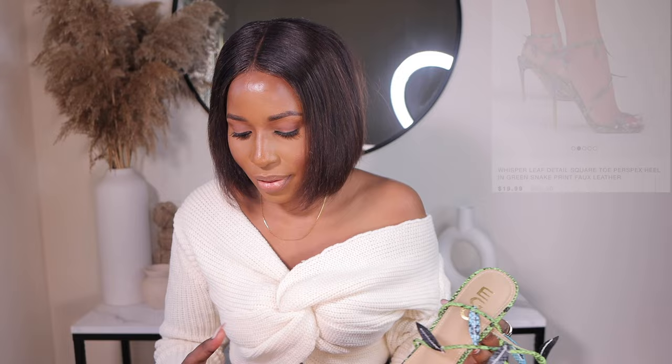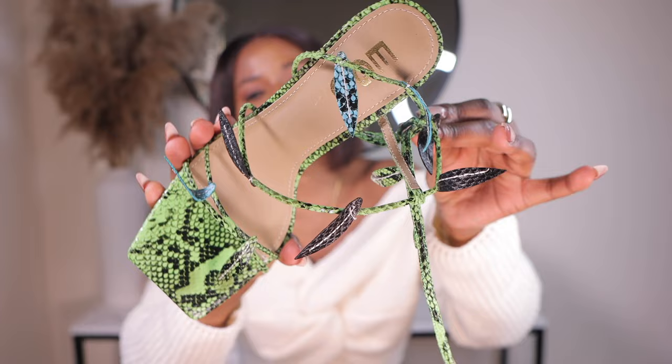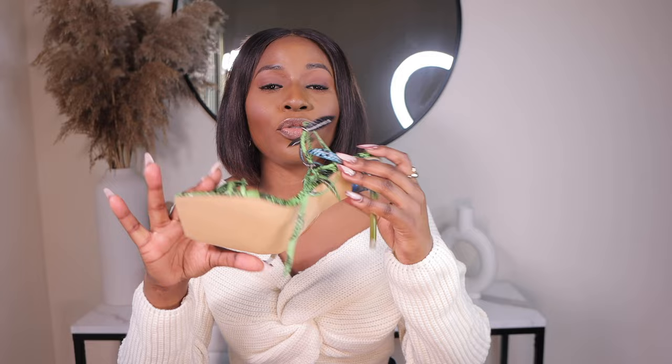So guys, the first shoes I got are these beautiful cute heels right here. They are called the Whisper Leaf Square Toe Heel — they're so cute. Look at the details, I just love them so much. I'm not usually a person of color, but once I saw these I was like, grab them sis! And they were on discount for $19.99, and I got them in a US size 8.